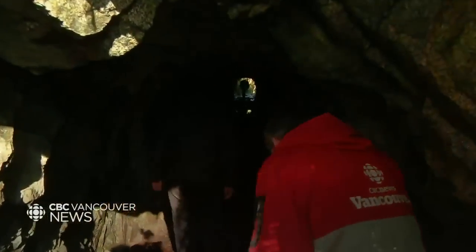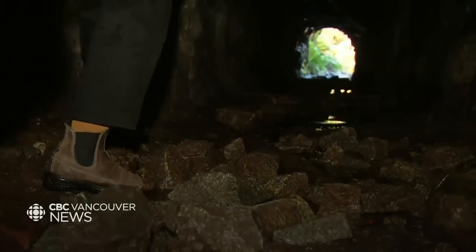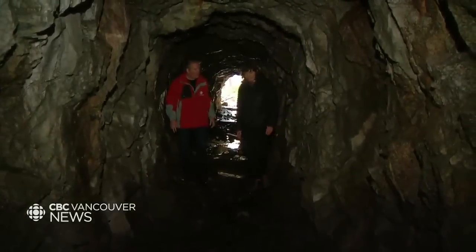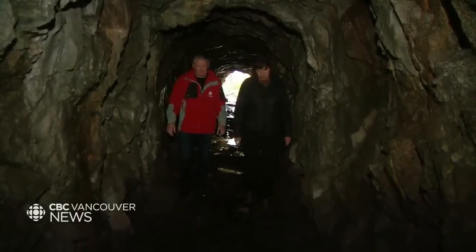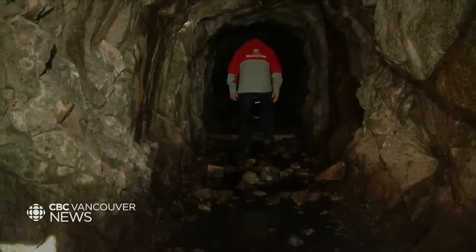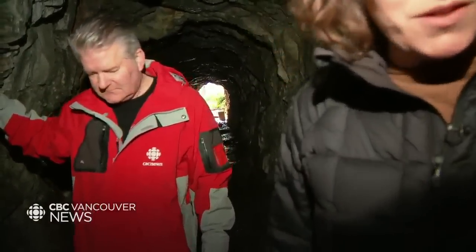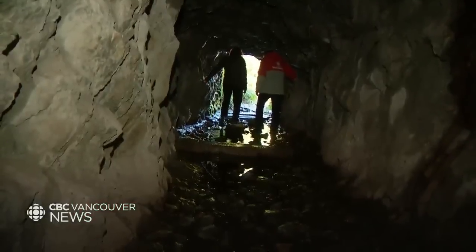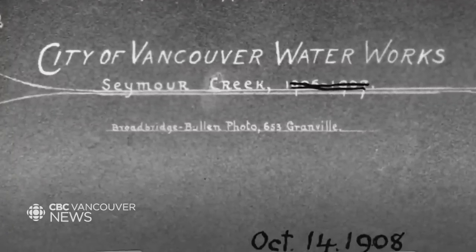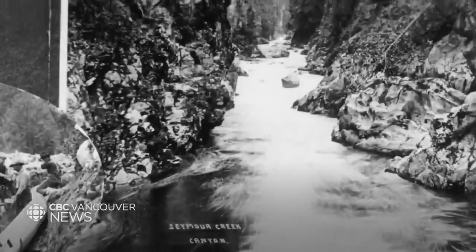Here we go into the tunnel — watch your head! The tunnel is an important part of the early infrastructure here. This is the old tunnel, blasted out of the side of the rock for a water main to go through. The water main that would have come through here was built out of cedar old stave piping, wrapped in metal coils and painted with tar, and that's what would deliver water down to the early city of Vancouver.